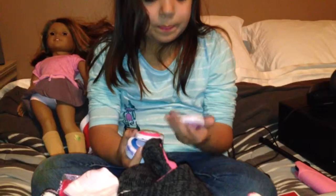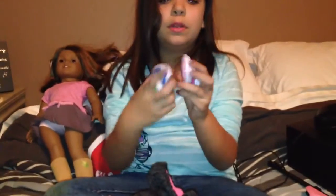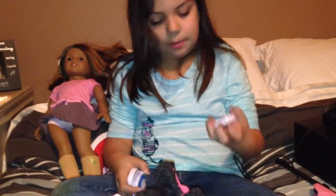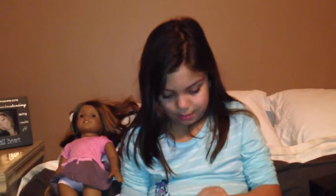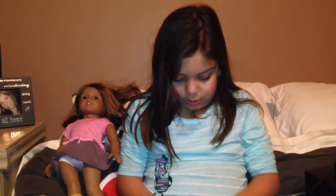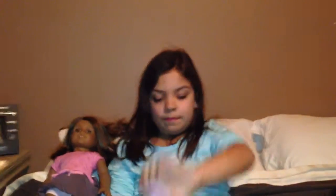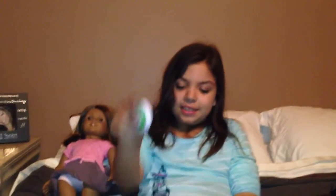Here's the Hot Hues — there's purple, pink, and blue. Here's the purple, here's the pink, and here's the blue.